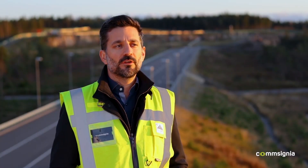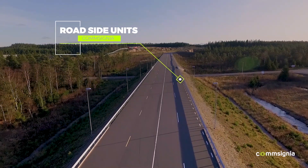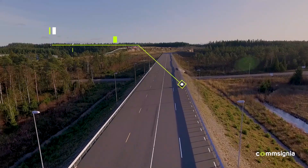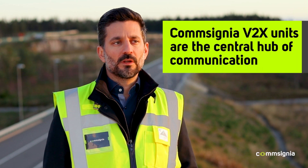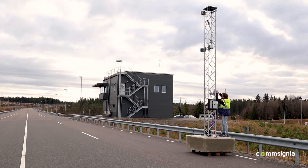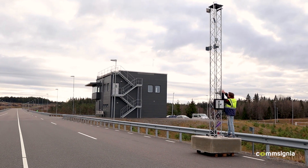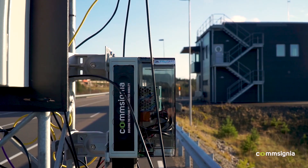At the test track, we are actually covering 900 meters of road surface, which means that we have three roadside units, all of them equipped with the same equipment to have a full coverage of RTCM, CPM, and UVB. Within the roadside infrastructure, the Consignia V2X units are used as the central hub of communication. All the external equipment that we are using to collect information are fused inside our roadside unit to transfer them into different V2X services.